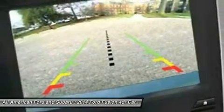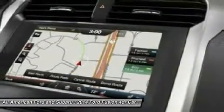Keyless entry. Four-wheel disc brakes. Voice-activated navigation system. Come take a test drive today.